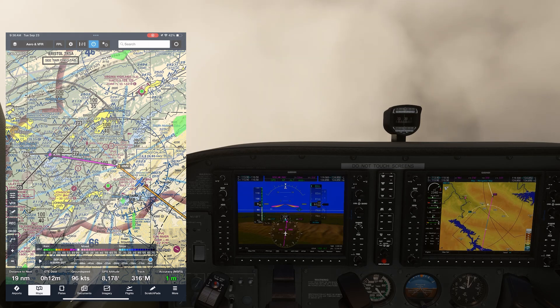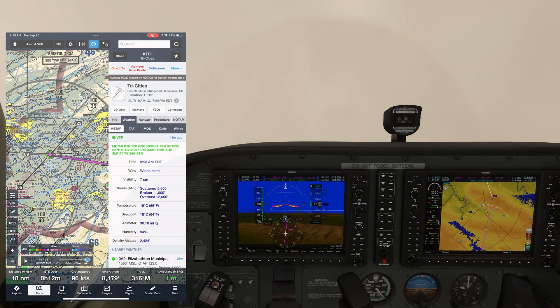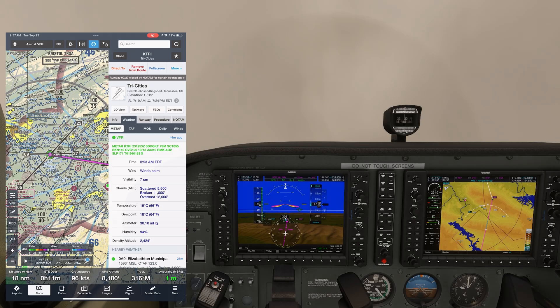Controllers don't fly airplanes, pilots do. Right now we're in pretty solid IMC with some patches of visibility below us. We're inbound at Tri-Cities Airport. We've picked up the weather at our destination — it's currently reporting VFR there with 7 miles of visibility, scattered clouds at 5,500, and a broken layer at 11,000.